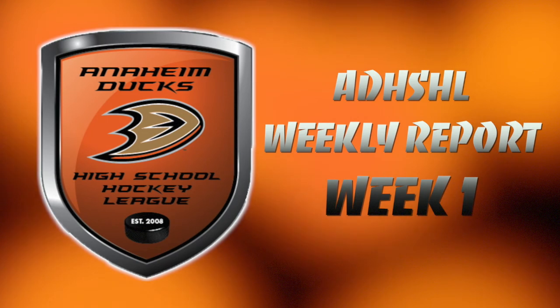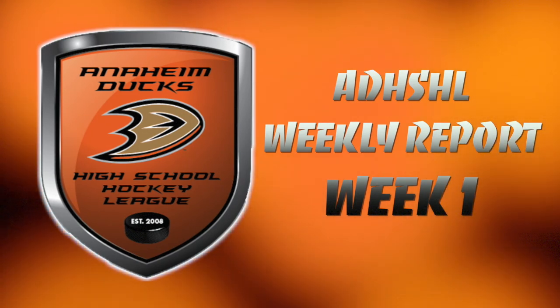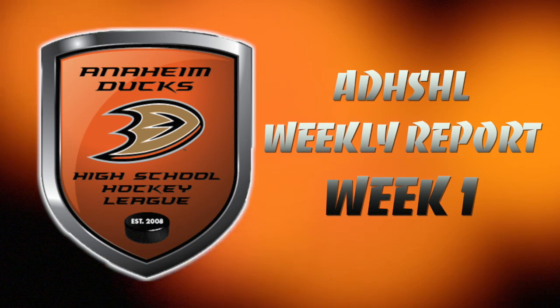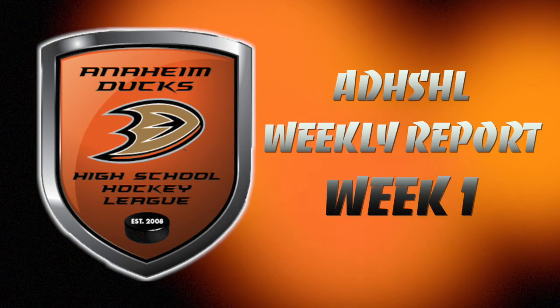This is the Anaheim Ducks High School Hockey League Weekly Report. I'm Andy Dickerson. It's great to be back with you for a fifth season of action. Each week, we'll bring you the best hits, goals, and saves from the three varsity divisions in the league.